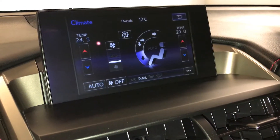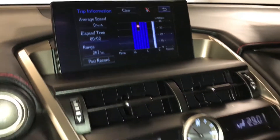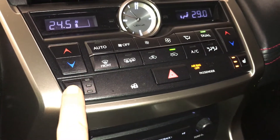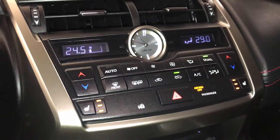You can control your climate from up here or down below. Analog clock. Heated front seats with three settings. Dual zone climate control with AC. Front and rear defrost — side mirrors are heated.